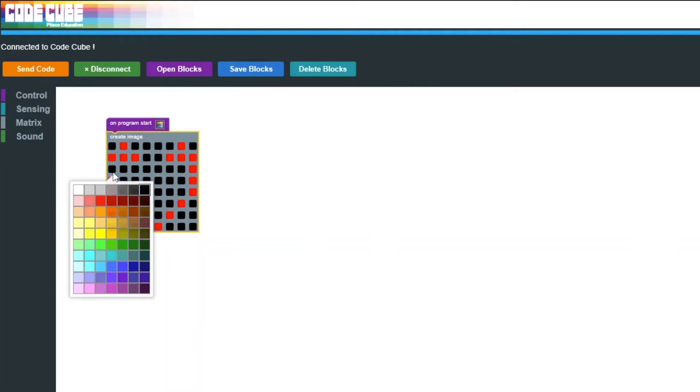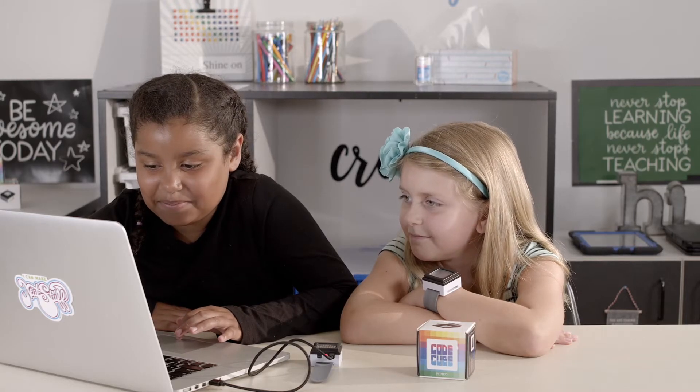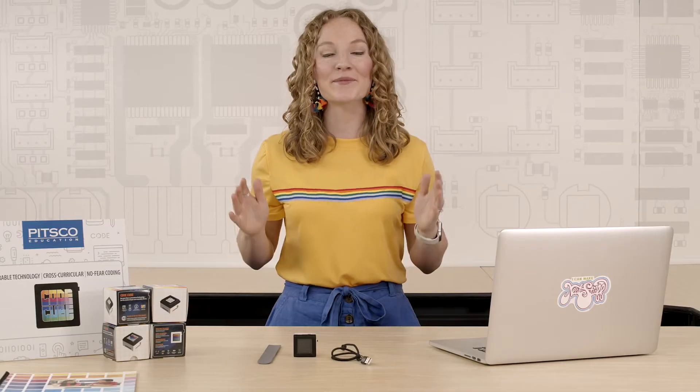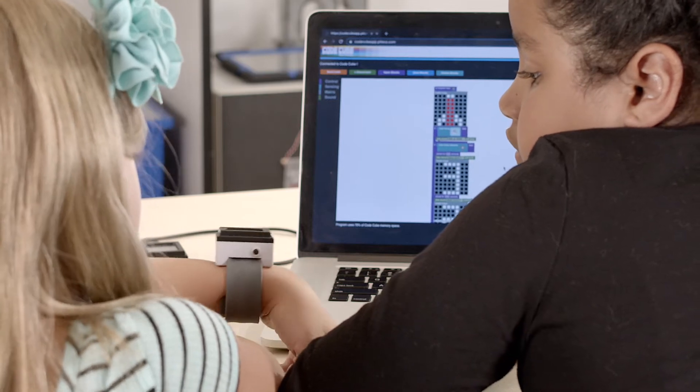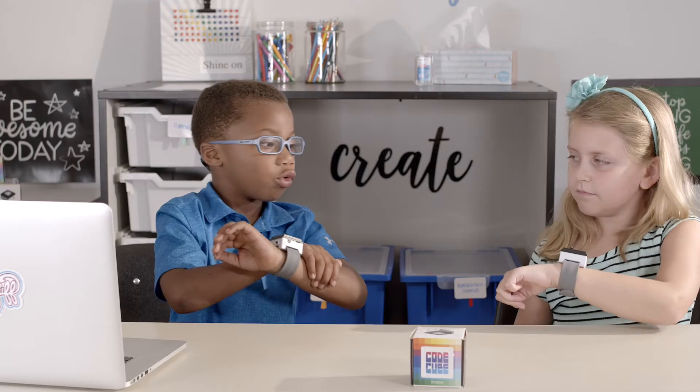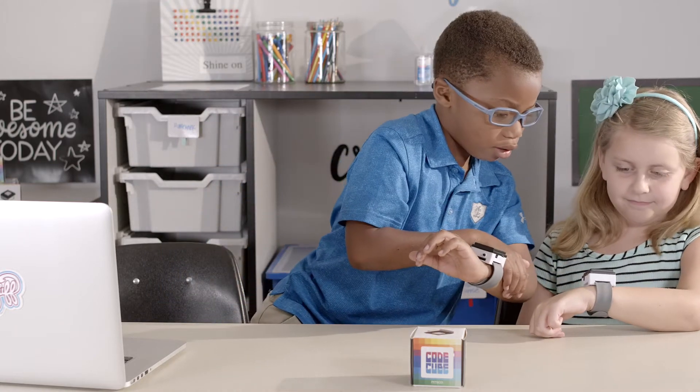Students use block-based programming to bring their CodeCube to life and use sensor inputs and outputs to animate it. As students progress, they become more advanced coders, integrating loops and making their CodeCube react to movement using the built-in accelerometer. Plus, students can also get really creative with the sound output as they code their own sound, tune, or song.